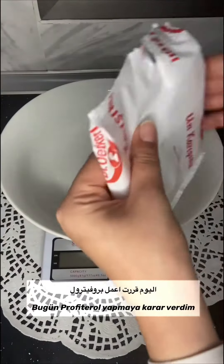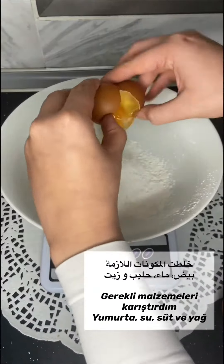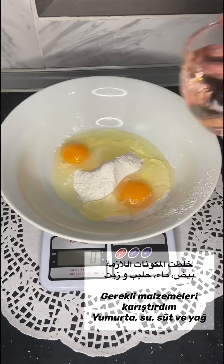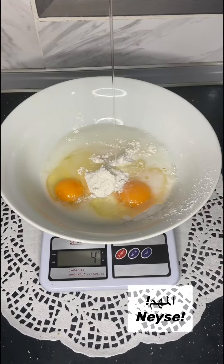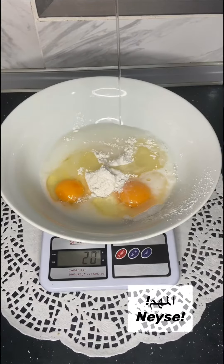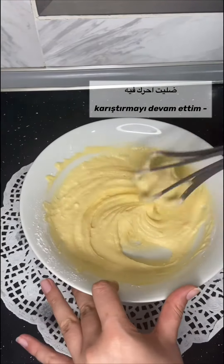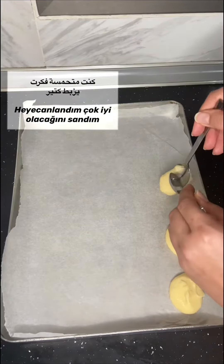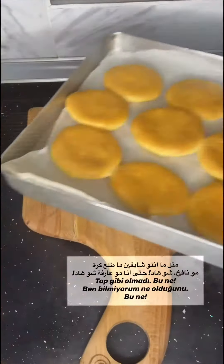Today I decided to make some profiteroles — I was really excited about it. I started mixing the flour mix, added some eggs, some water, milk, and oil. I forgot something, anyway, I started mixing it and I'm still excited about it. I thought it would be really good. Well, let's see what happens.